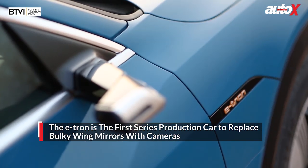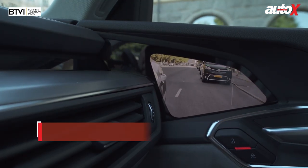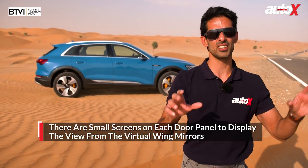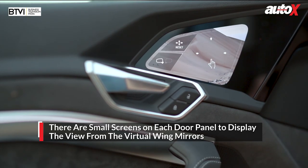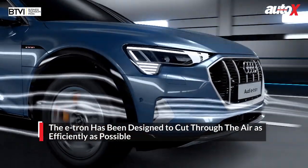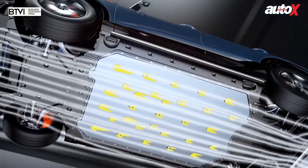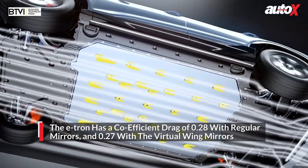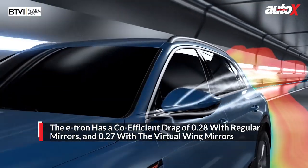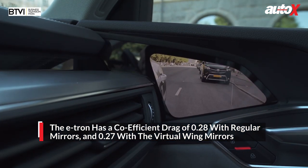It's got virtual wing mirrors. We've seen them on concept cars for a number of years, but this is the first production car to have, instead of a traditional set of wing mirrors, cameras with screens on the inside. Absolutely everything in this car is designed to cut through the air as efficiently as possible. It has a coefficient of drag of 0.28 with a standard set of wing mirrors and a CD of 0.27 with the virtual wing mirrors.